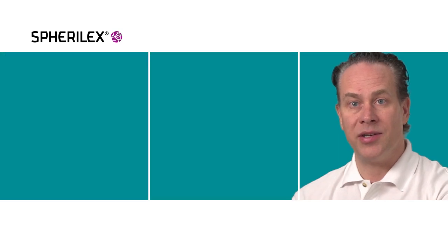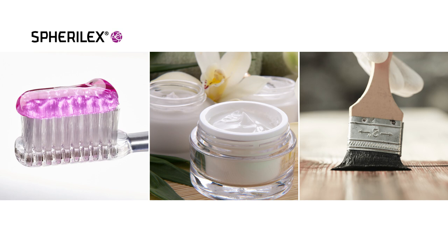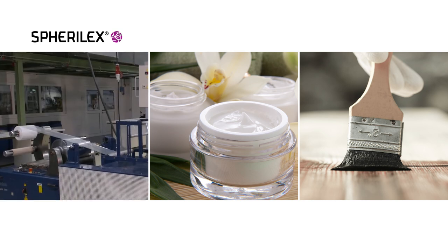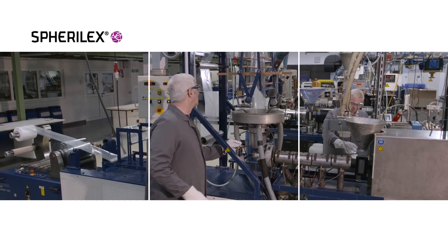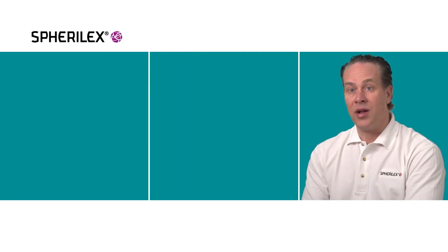Customers constantly expect more and new improvements. It naturally spawned the Spheralex production technology to be able to help customers achieve these new demands that they're looking for in their products and formulations.